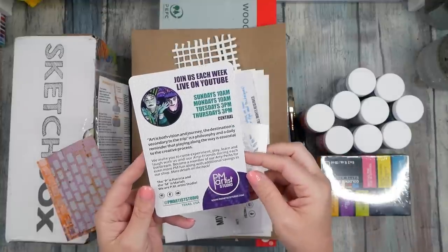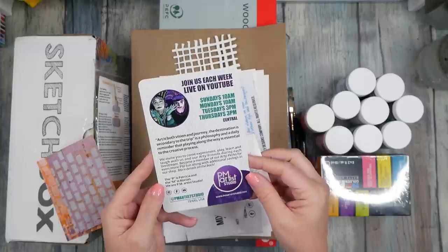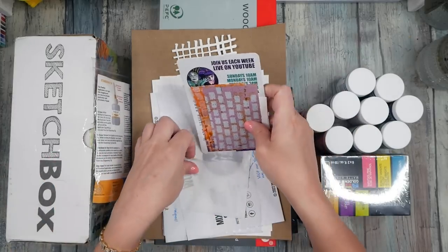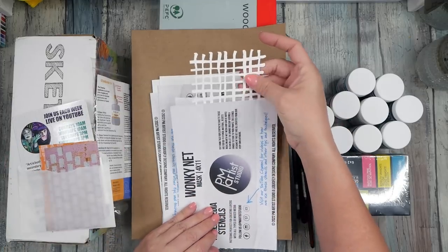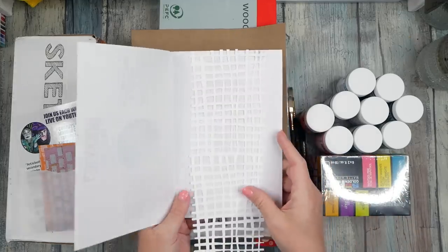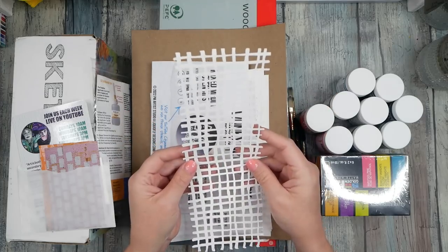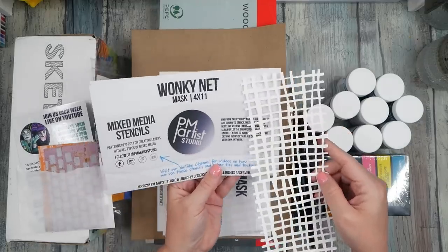In the little package they include a couple of original painted collage pieces — how fun is that — and a little tiny stencil that I absolutely love. PM Artist Studios — I think that stands for Patricia and Mariah — and they have a whole bunch of fun things: a Facebook group, they do lives on YouTube, and they're just delightful. Their stencils are nice and heavy-duty, listed as 74-pound paper on their site.